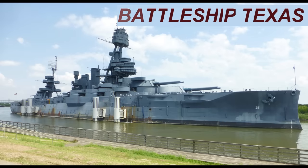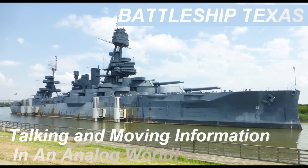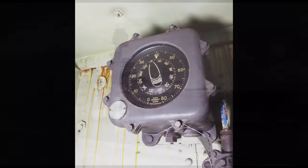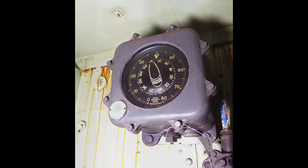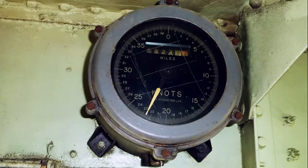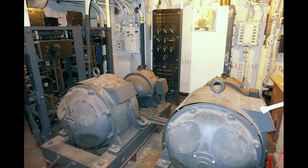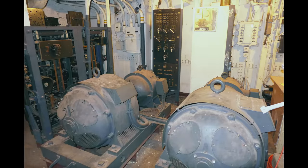We tend to think of the big stuff — the guns, engines, boilers, even the hull and armor — when looking at the systems on Battleship Texas. But what about the less visible ones, like instrumentation and control? It isn't until we look at them more closely that we can really appreciate the incredible complexity of this 110-year-old battleship. So pull your geek hats down around your ears; we're about to take a detailed look at interior communications.